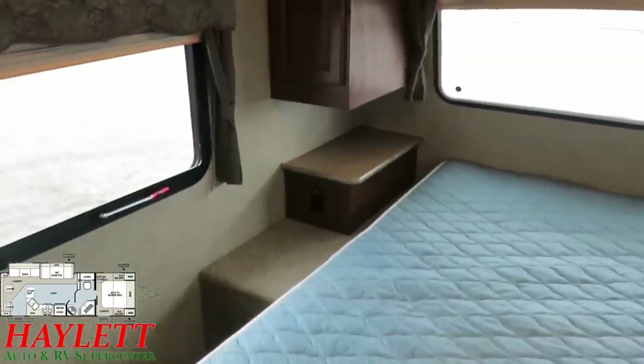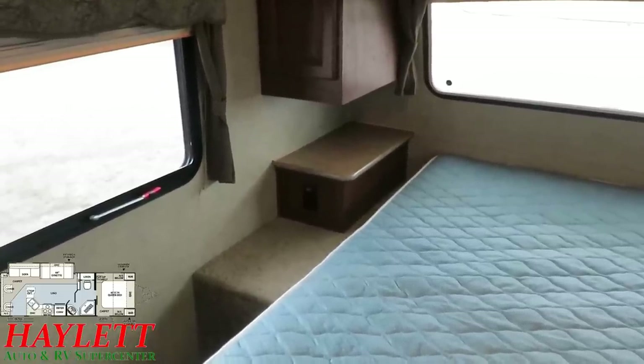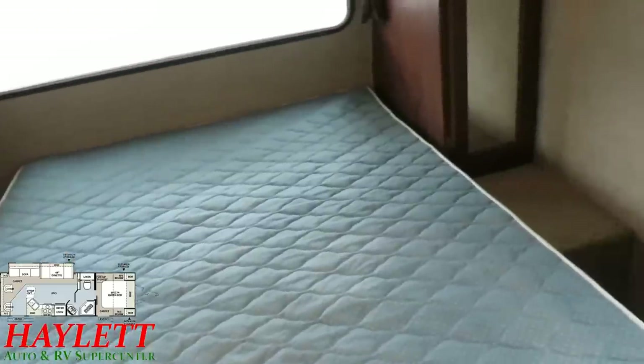Dual hanging closets, with a single nightstand on this side for CPAP friendliness — although you will notice that both sides of the bed do have stands.